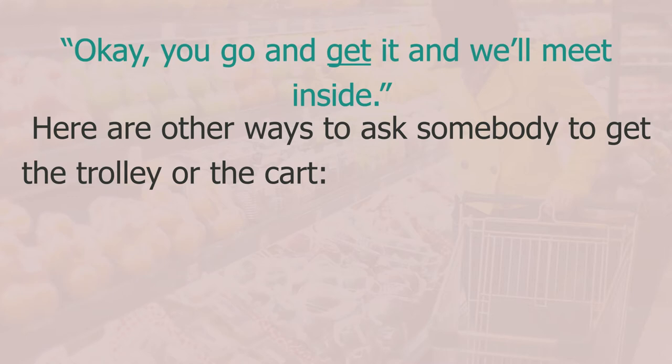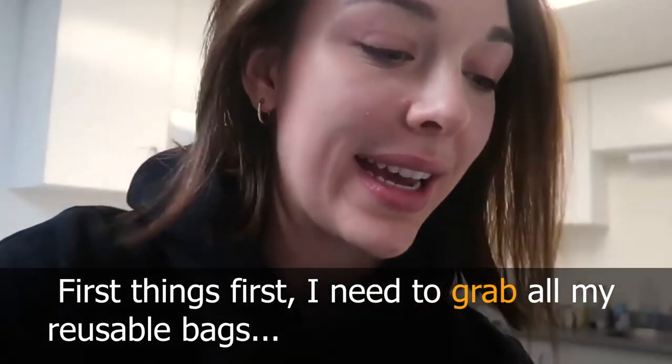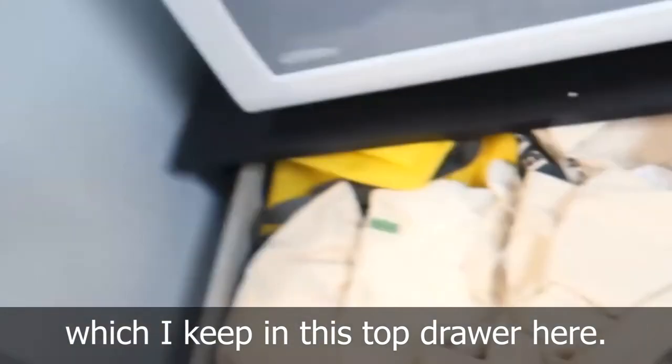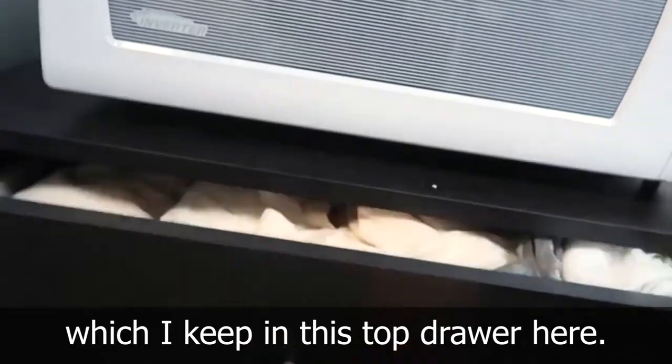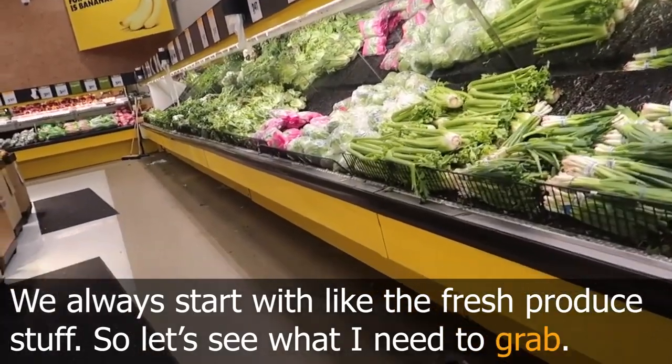There are other ways to ask somebody to get the trolley or cart: 'grab a trolley' or 'bring a trolley'. The following scene shows this — starting with grabbing reusable bags, then seeing what you need to grab from the fresh produce section.